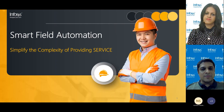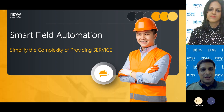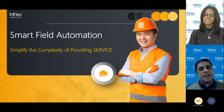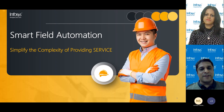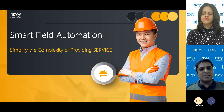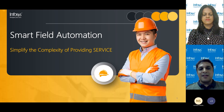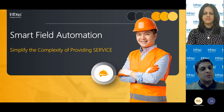Hello everybody, a warm welcome to all of you to this session on Smart Field Automation. In this session, we'll take you through the ever-evolving area of field service and how Infosys can help organizations take advantage of technological advancements, mainly using the Microsoft Business Application stack through its Smart Field Automation solution.